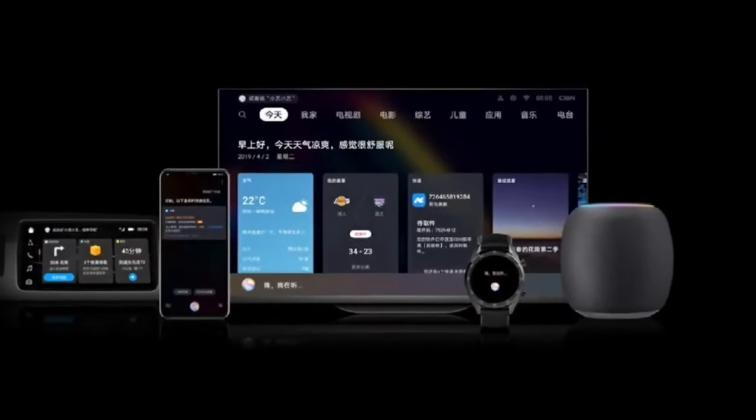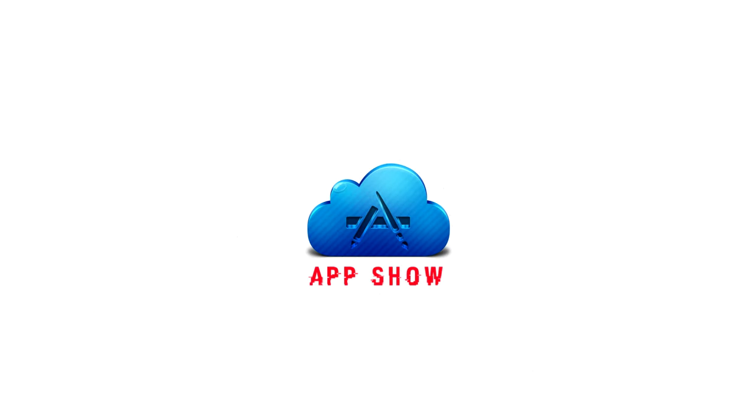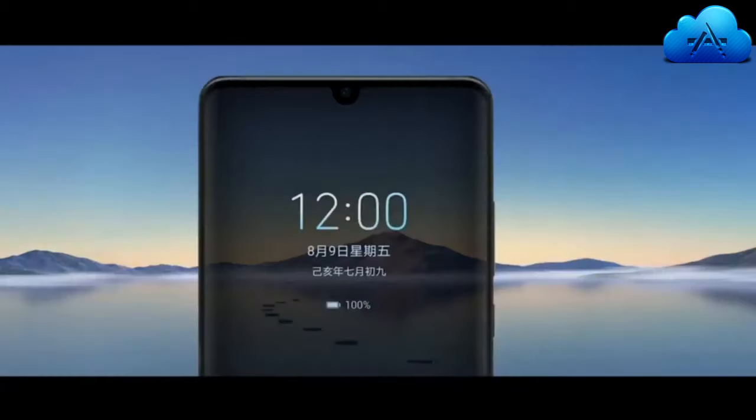Hello everyone, in this video we are going to talk about EMUI 10. The president of consumer software division Wang Changlu officially announced EMUI 10 and its features at Huawei Developer Conference 2019. At the event, it also revealed the next-generation Mate series will come with EMUI 10. Also, the EMUI 10 beta program will start from September 8, 2019.